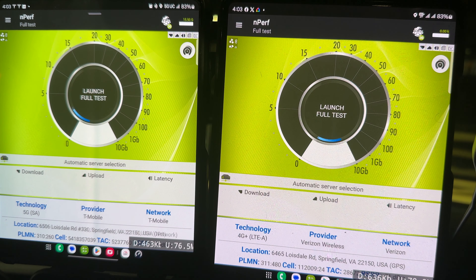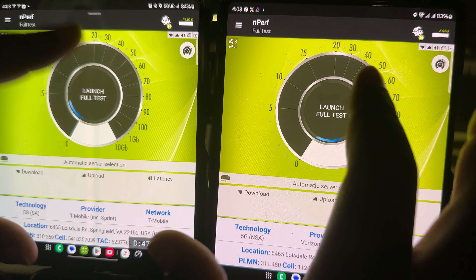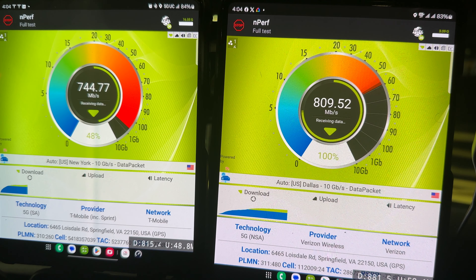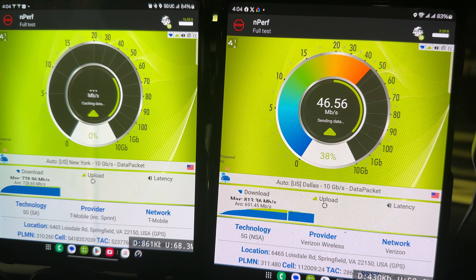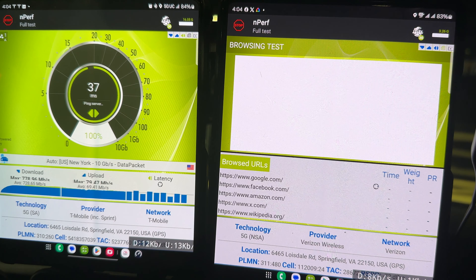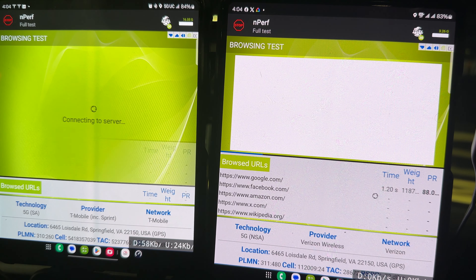Completing the task is one of the bigger factors, but we're also speed testing the network at the same time. Three, two, one, go. Both of them look good. T-Mobile is edging out a little bit more for the upload — not much, just a little bit. But Verizon has already moved on to the web browsing test while T-Mobile is just now starting.